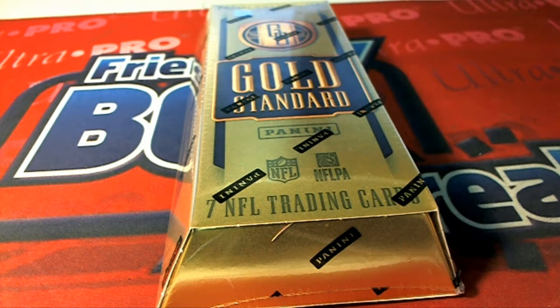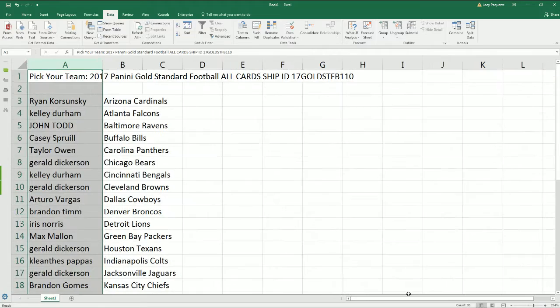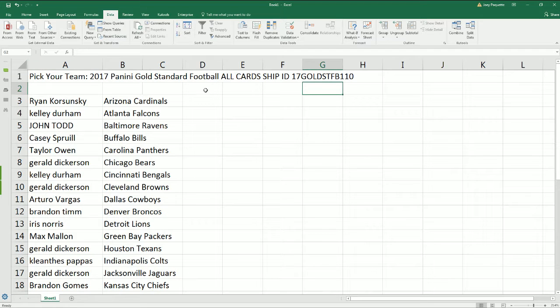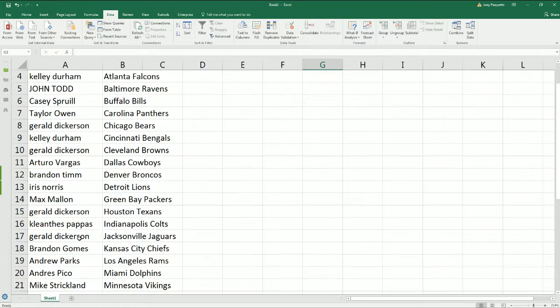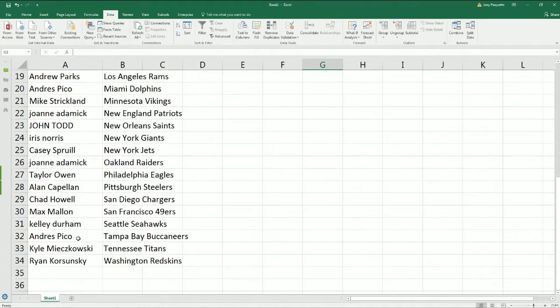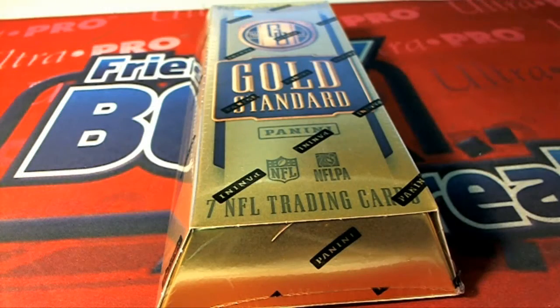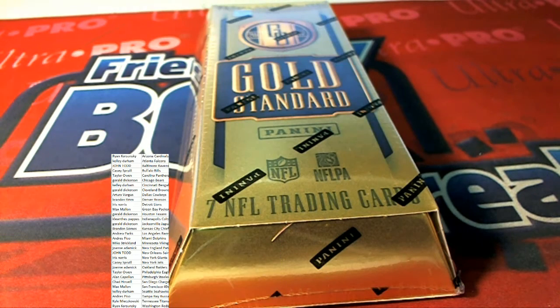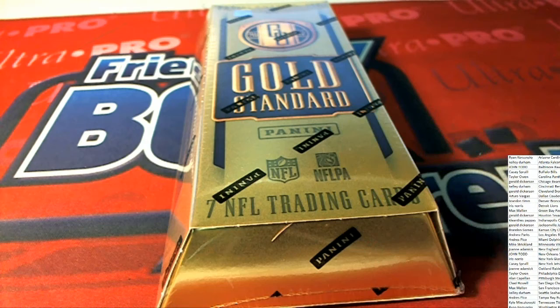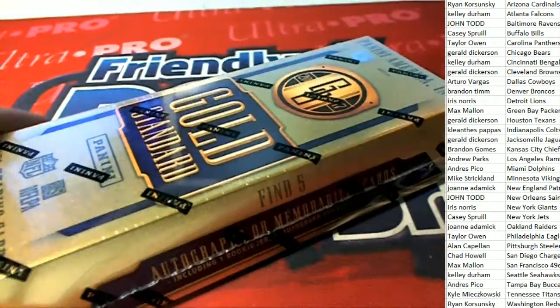It's gold standard - Panini Gold Standard Football. It's 110, it's our box. You can see our code, which makes it easy to find on YouTube. Here's a list with everybody who owns a team in the break. There's going to be five hits coming out of here, not including some low-number parallels. We'll see just what comes out in our box break. Good luck everybody in Gold Standard!